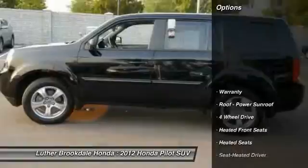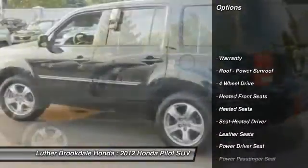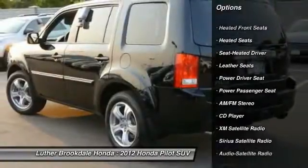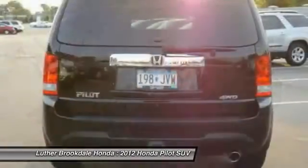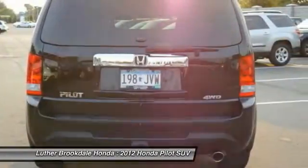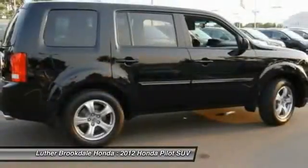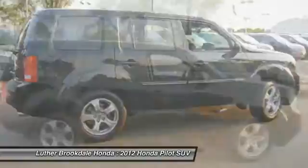Here are some of this vehicle's great options: four-wheel drive, heated seats, power passenger seat, XM satellite radio, traction control, anti-lock braking system, third row seat, power steering, air conditioning, and front aluminum wheels. Drive away with a great deal on this vehicle — call or stop in today.